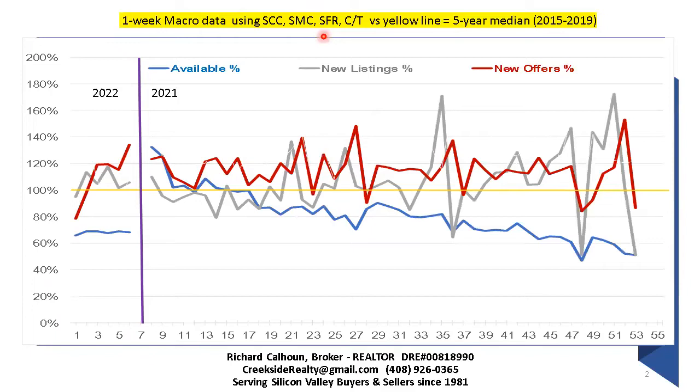We'll get right into the data slide. This is the first data slide — it shows supply and demand. Your total supply on the market is this blue line right down here. This is the current level of inventory. You can see it's running about 65% of what you'd expect. The benchmark I'm comparing it to is five years, from 2015 through 2019, just before the pandemic was announced. I'm using the median of those five years, which were five good years.